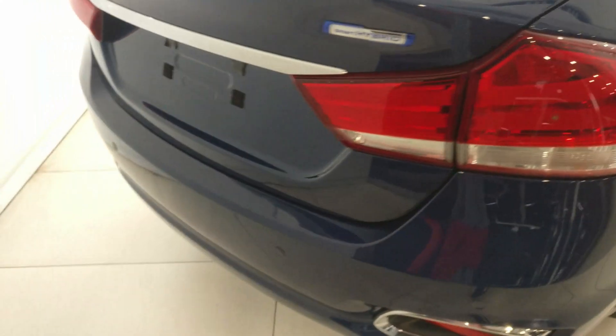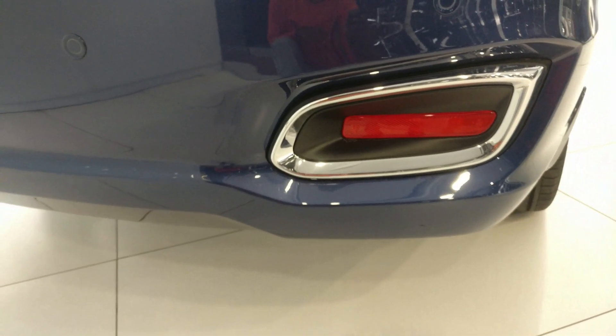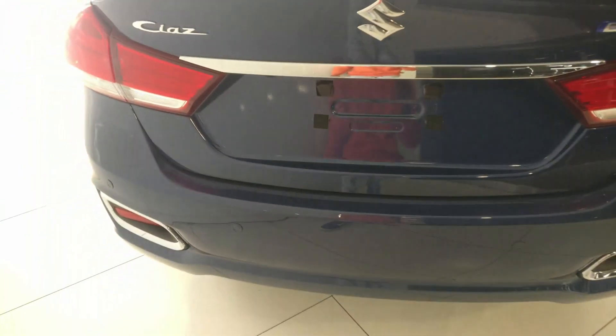Coming to the rear profile, LED tail lamps are available. Notice the reflectors and fake exhaust-style chrome insert, creating an illusion of an exhaust. On the lower bumper, rear parking sensors are available. At the center is Suzuki badging with chrome lining. On the right side is the Smart Hybrid badging and on the left is the CS badging.